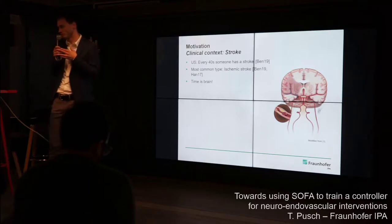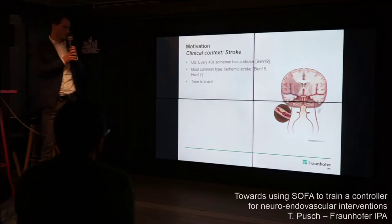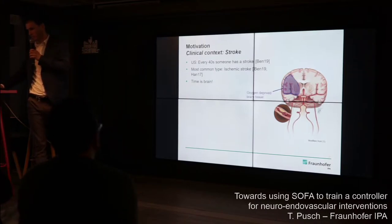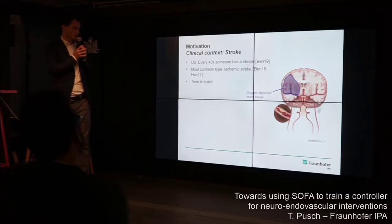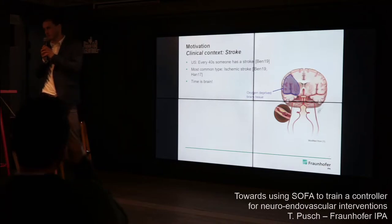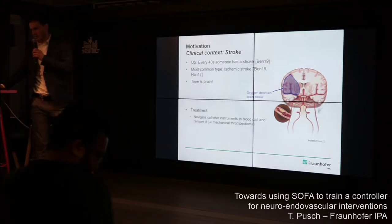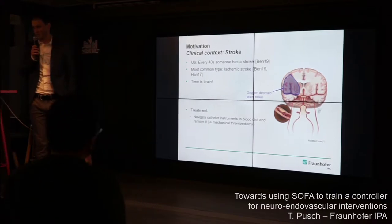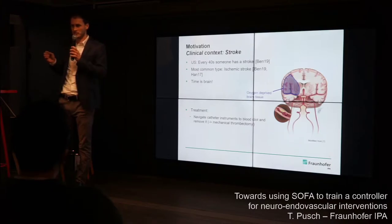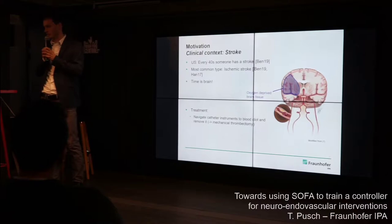Strokes are still one of the leading causes of death and disability worldwide, and it's expected to get worse as our society is getting older. The most common type is the ischemic stroke, where a blood clot forms or gets stuck in one of the vessels in the brain, and therefore some brain tissue doesn't get enough oxygen and dies over time. It is very important to act fast — in the best case, remove the blood clot and restore the blood flow.